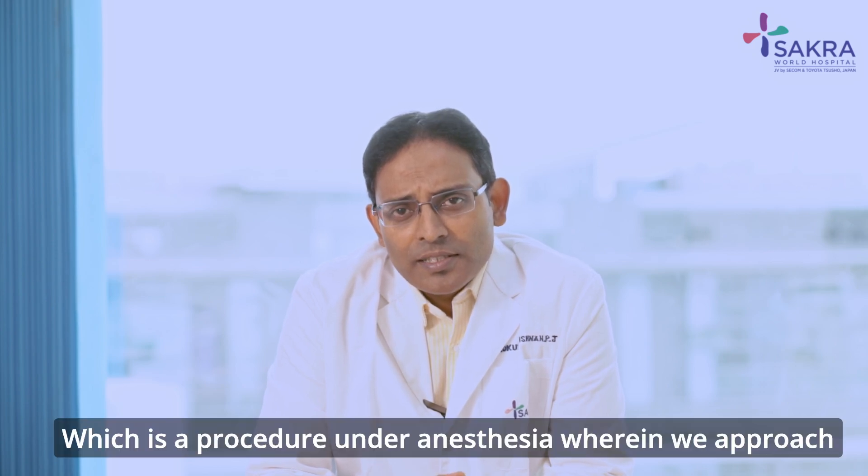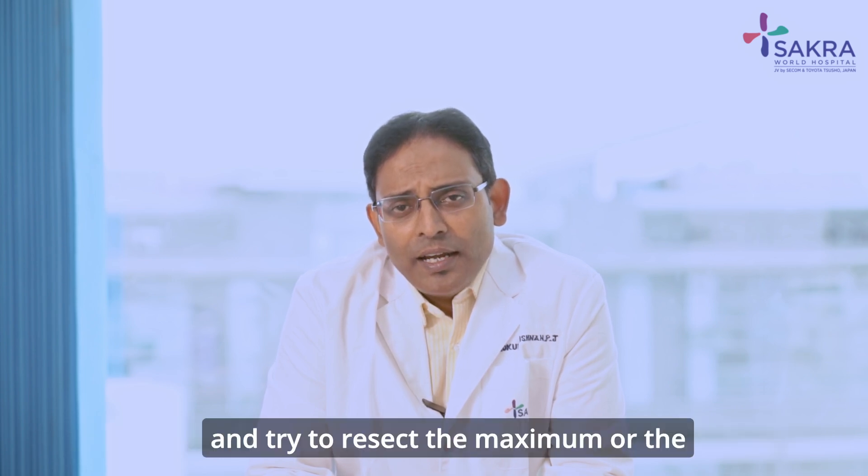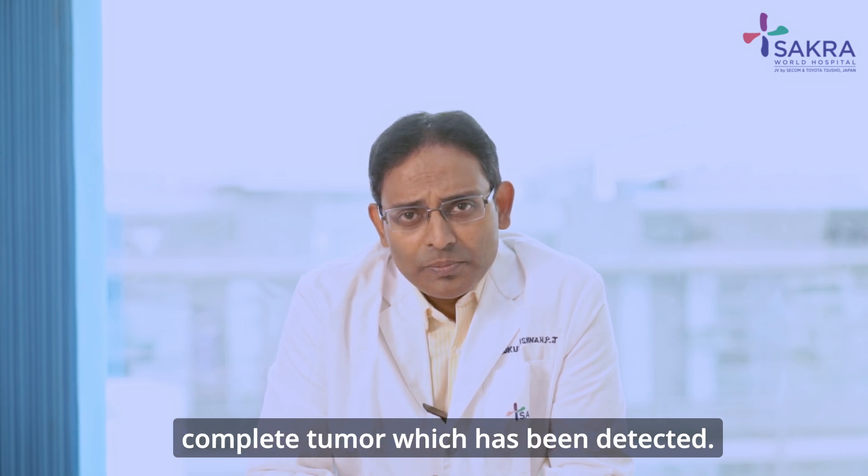This is a procedure under anaesthesia, wherein we approach the bladder through the urinary tract, that is the urethra, and try to resect the maximum or the complete tumour which has been detected.